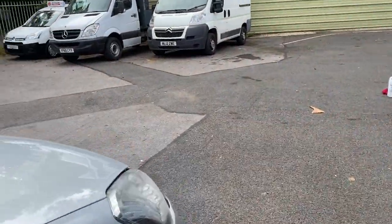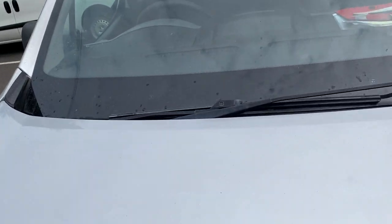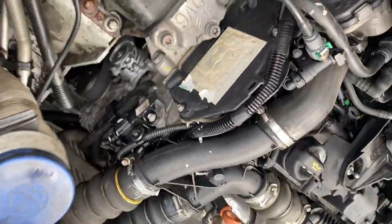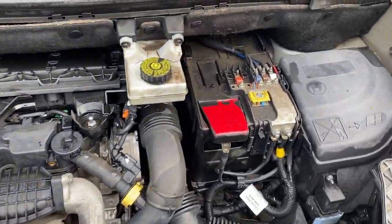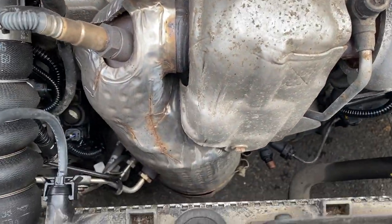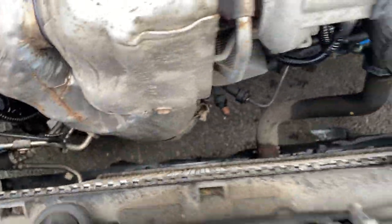Now I'll quickly show you the engine bay. The engine bay is really tidy — there's no oil leaks anywhere. There's no oil around the turbo as you can see here. All extremely tight underneath the van.